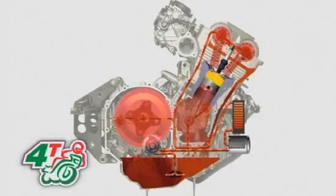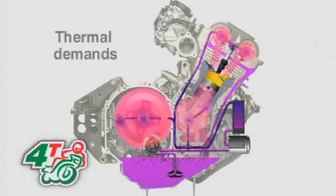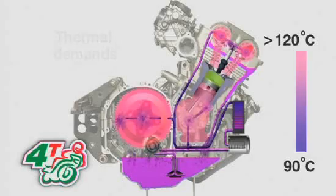High piston speeds and power output generate very high temperatures, with not many places for that heat to go. So the oil plays a crucial cooling role, which demands oils with high thermal stability.